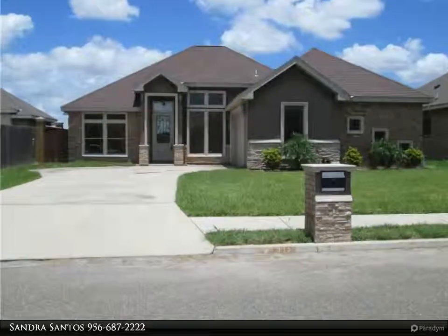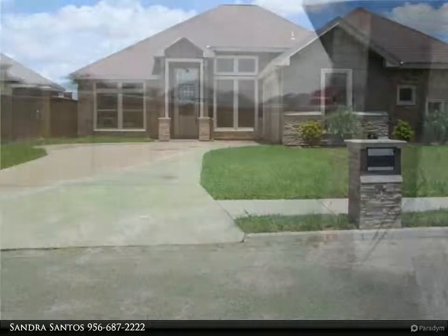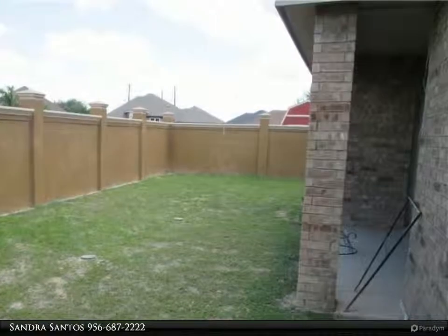Beautiful 3-bedroom/2-bath home with sparkling tile floors and soaring decorative ceilings. Added in 2019 were a masonry fence and a sprinkler system front and back.